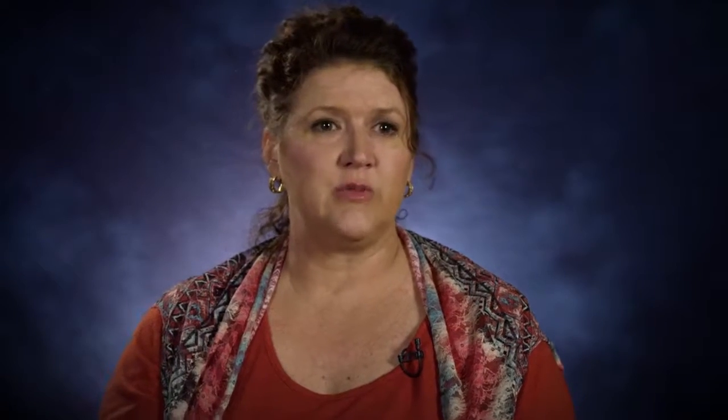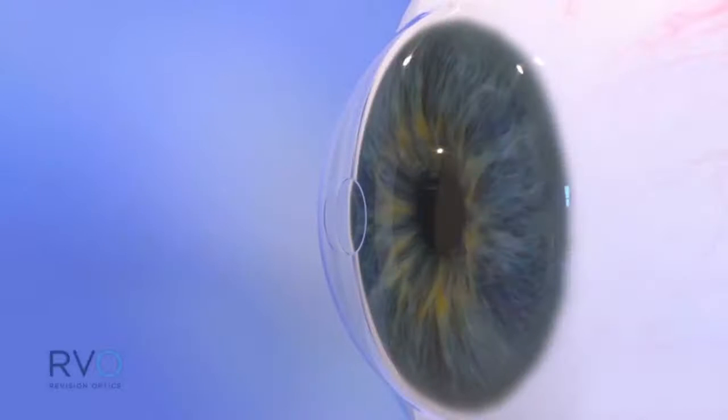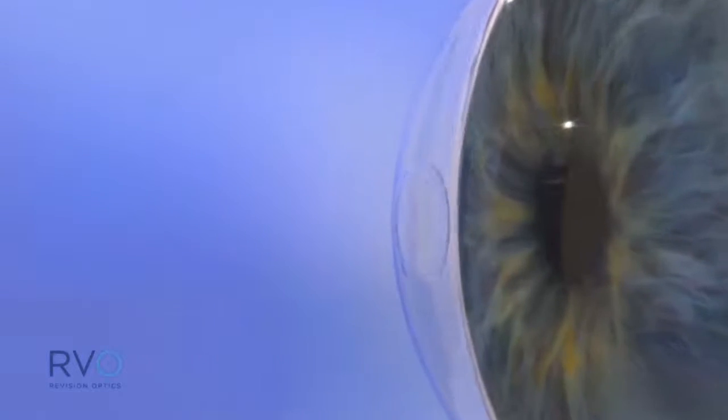He took enough time to explain it to me in terms that I could understand. The Raindrop near vision inlay is placed into the front part of your eye in a simple LASIK-like procedure. Once in place, it reshapes your cornea to improve your near vision.